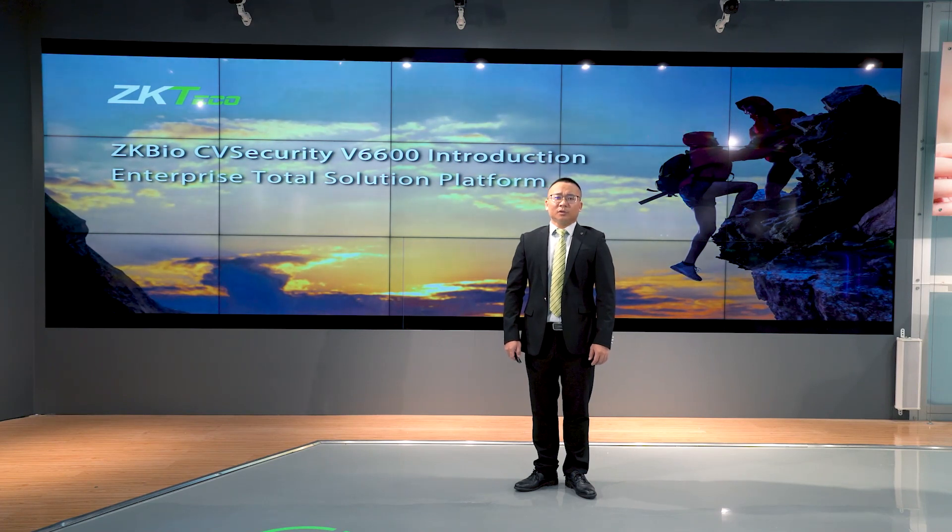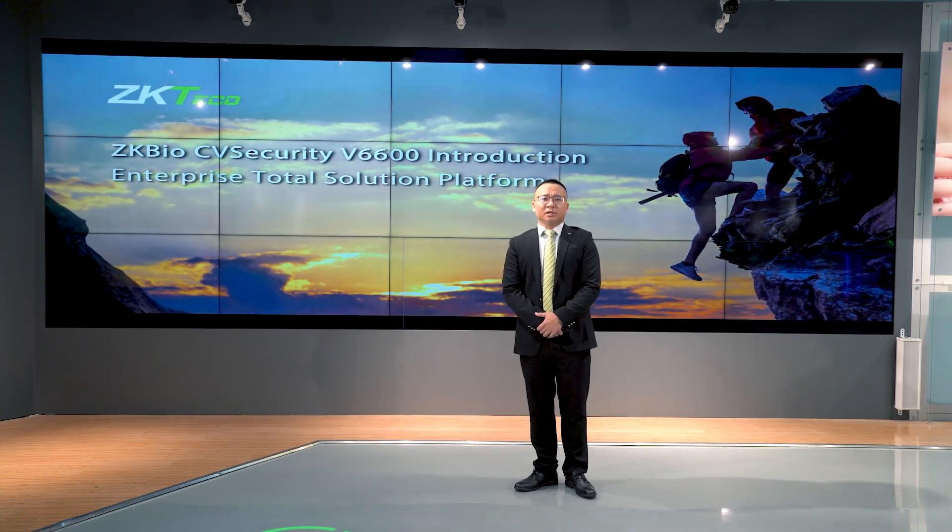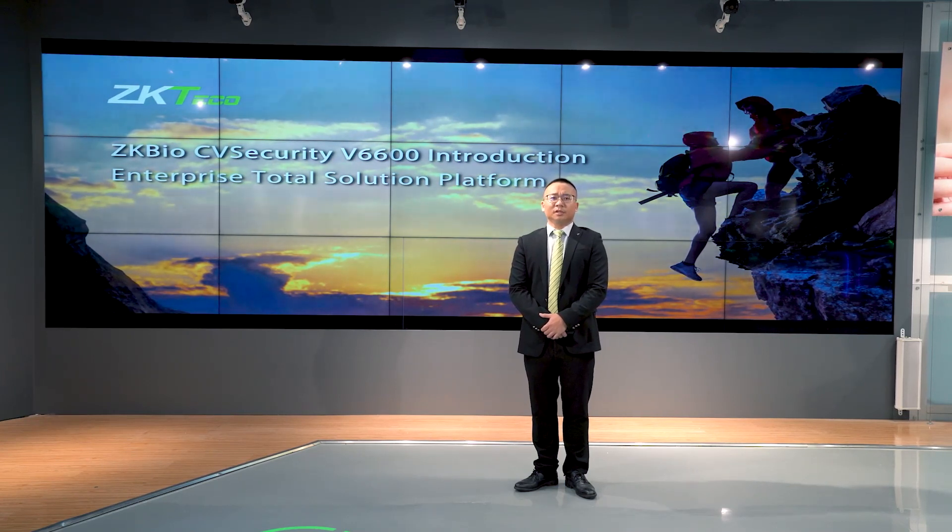Firstly, warmly welcome to attend this webinar, and also thank you for all of your support of GK Tech Brands all the time. Thanks.